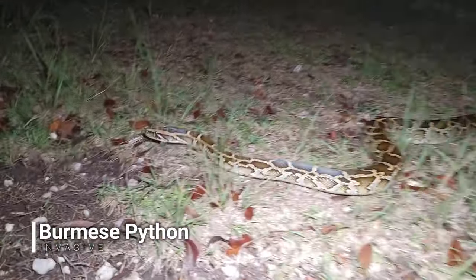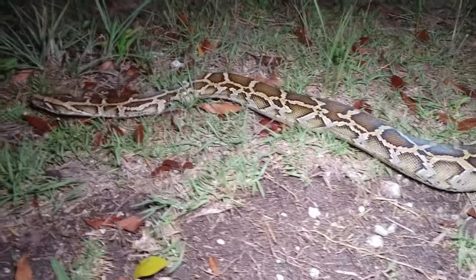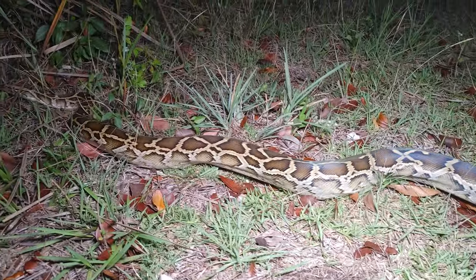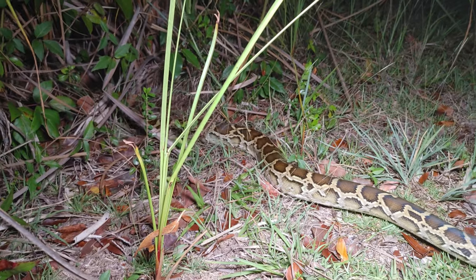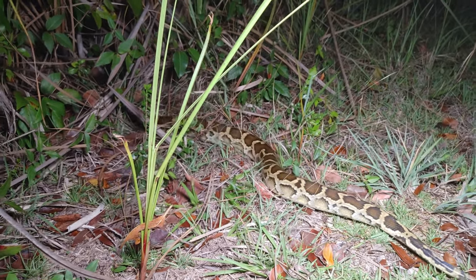Just got a Burmese python — check it out! Look at this thing, probably about five or six feet long. Unfortunately I don't have a permit so I can't remove it from here, but man, cool to see one. I haven't seen one this year yet. Sweet.